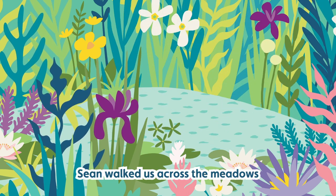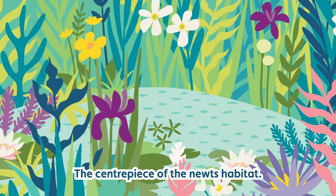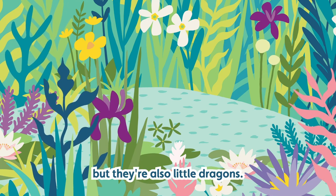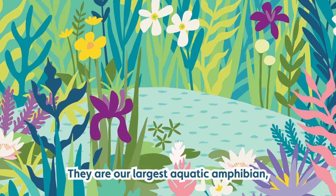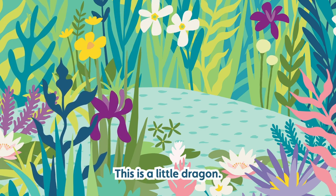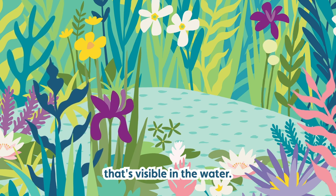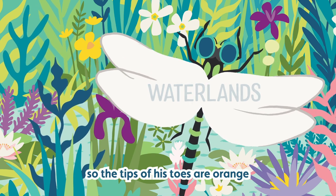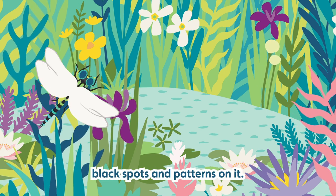Sean walked us across the meadows, past the grazing cattle to the reed-fringed ponds — the centrepiece of the newts' habitat. Great crested newts are so special — like a magical little symbol of wilderness, but also little dragons. They are absolutely incredible looking. They are our largest aquatic amphibian, around 14 to 17 centimetres in length. The male in the breeding season is really the one where you go, this is a little dragon — he's got this massive undulating spiky crest which gives him his name, gorgeous little orange toe tips, and a really vivid orange belly with lots of black spots and patterns on it.